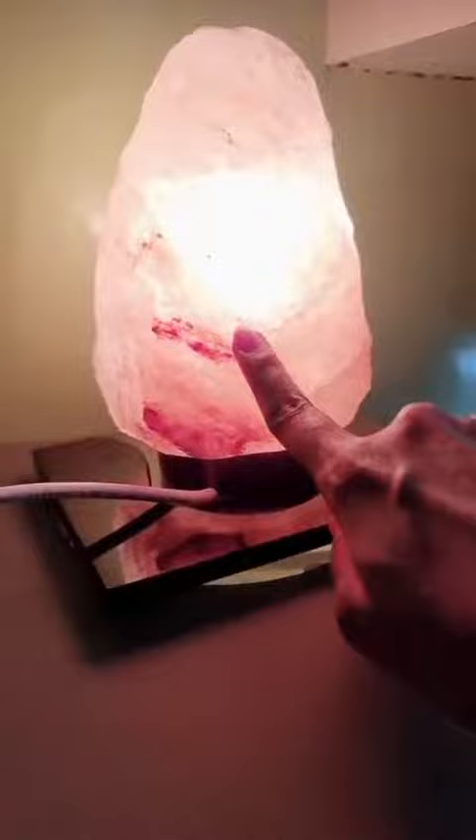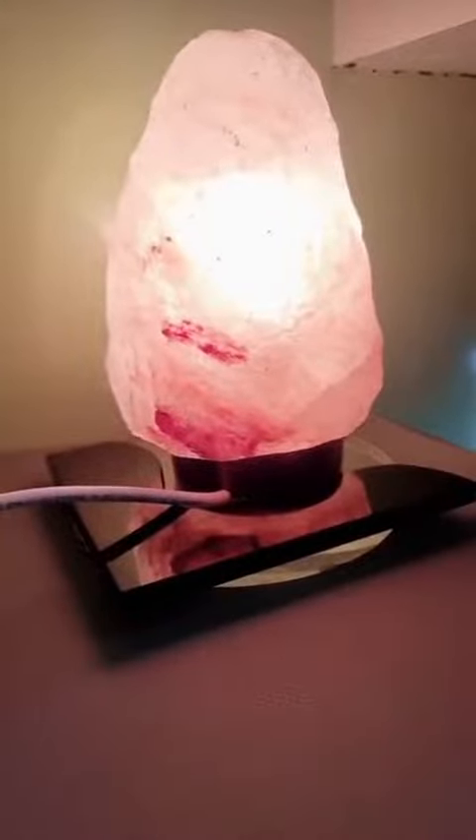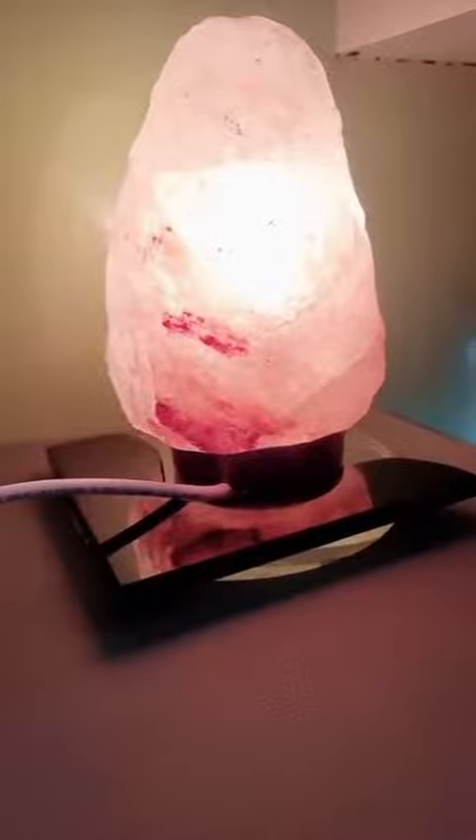So what is the purpose of this lamp? Electronic gadgets give off positive ions. The Himalayan pink salt lamp in turn releases negative ions, which neutralize the positive ones. So it basically purifies the entire air wherever you keep it — it's supposed to be really, really good for your health.